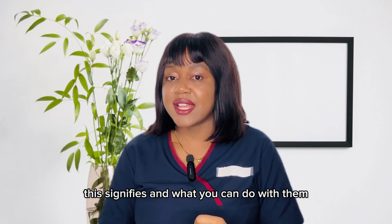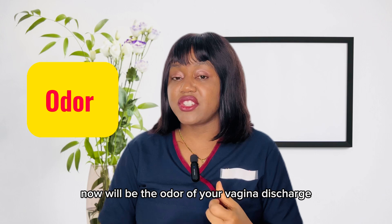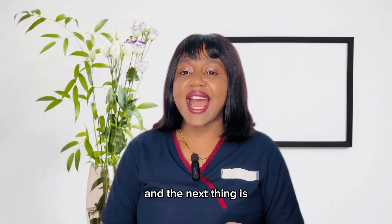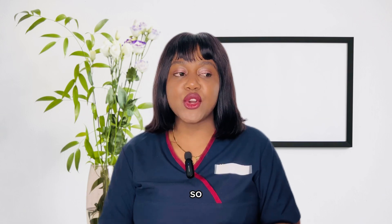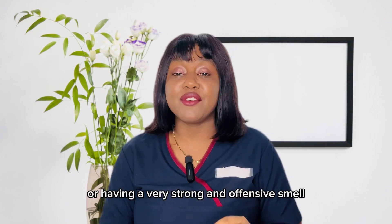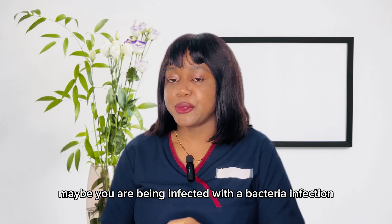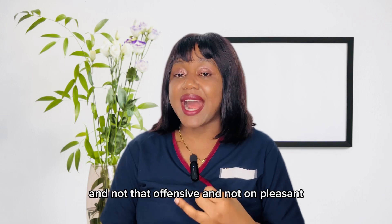The next characteristic is the odor of your vaginal discharge. Normally, vaginal discharge might not have an odor, but if it does, the odor should not be strong, offensive, or unpleasant. If your vaginal discharge is smelling fishy or foul, or has a very strong and offensive smell, definitely there is something wrong — you may be infected with a bacterial infection.